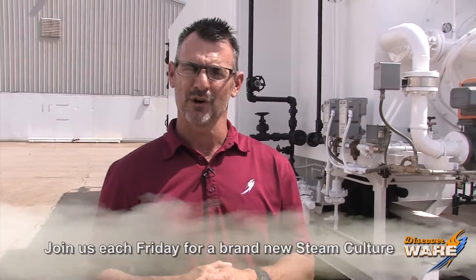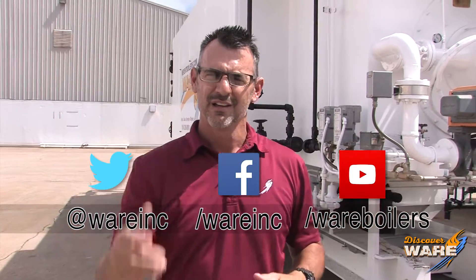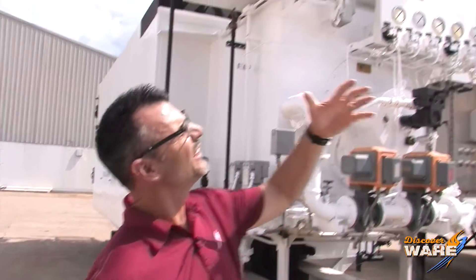Thanks for joining me this week for our episode on solar boilers. Pretty neat concept, hope you enjoyed it. Join me on social media — come find me because we're everywhere. Join me next Friday and I'll see you with a new episode. Enjoy the sunshine.